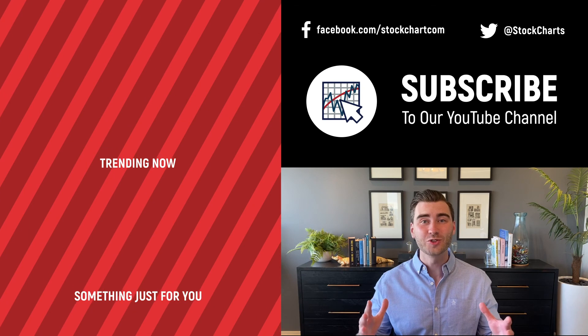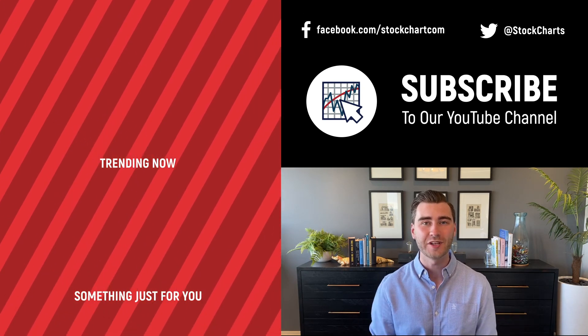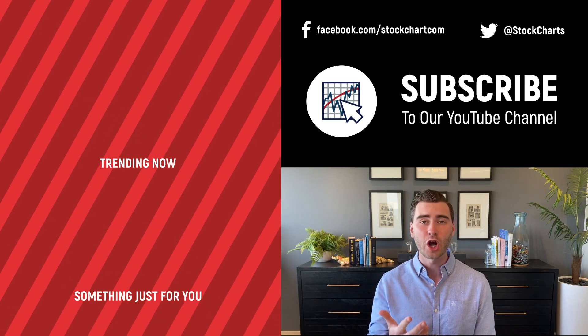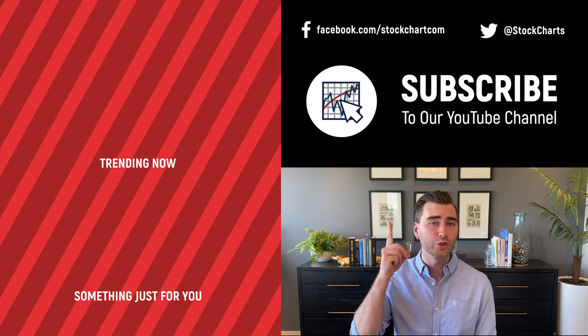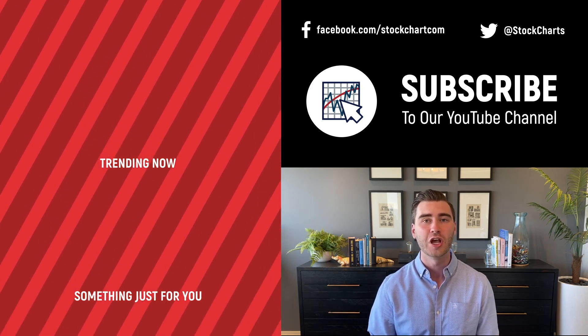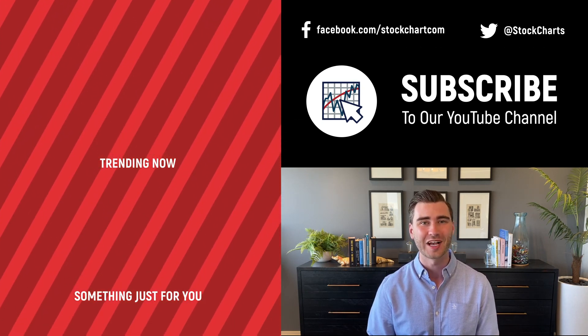Hey, Grace and Rose here with StockCharts. Thank you so much for watching — I hope you enjoyed that video. If you did, consider giving it a like down below, maybe leave us a comment, and if you're new to the channel you can subscribe at the link up above. We'll bring you daily content from an incredible collection of technical analysts and financial experts.